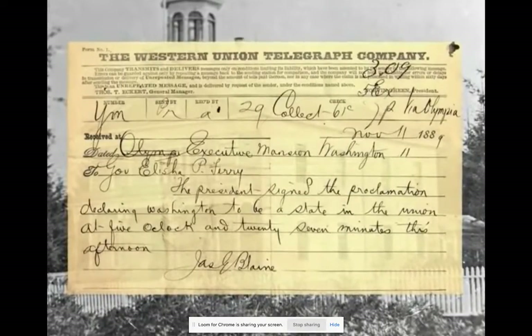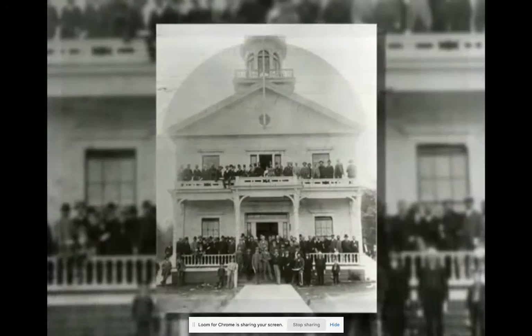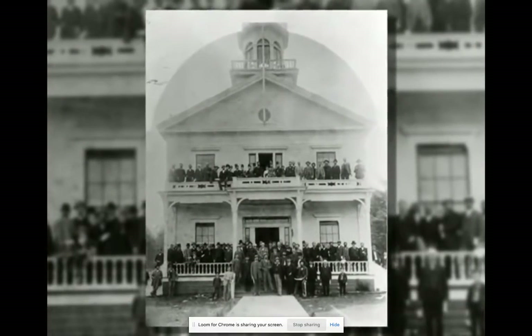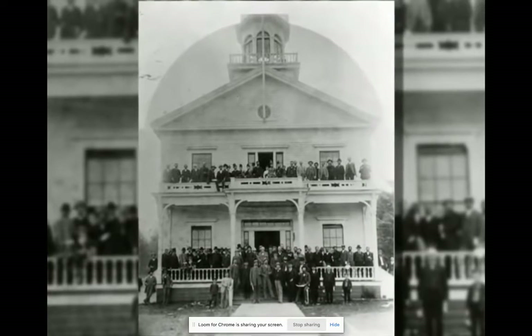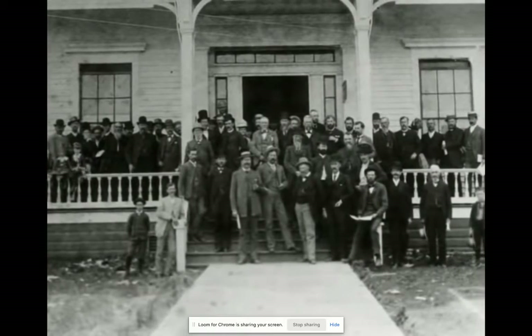The U.S. Congress passed an Enabling Act in 1889 allowing for creation of Washington State. A group of men were sent to Olympia to draft a new state constitution. The delegates were all men because only men were voting in Washington at that point, except for school board elections — women got to vote for school board. The elected delegates met in Olympia, the territorial capital, for about six weeks in the summer of 1889 and wrote a constitution.